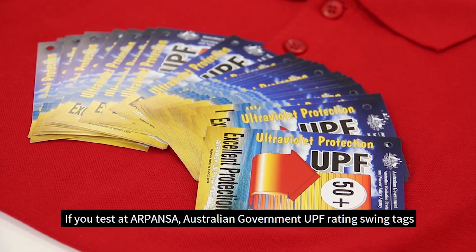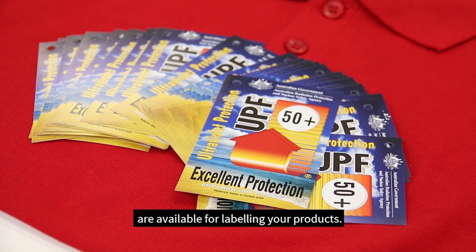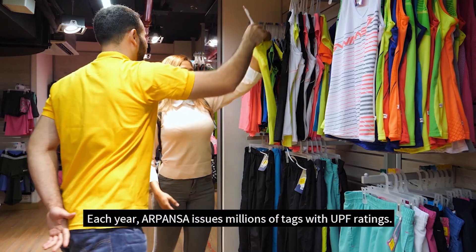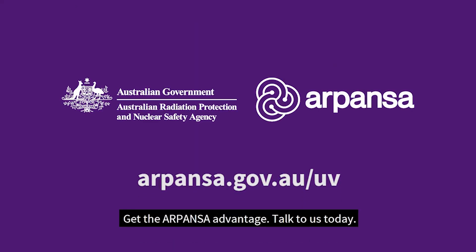If you test at ARPANSA, Australian Government UPF rating swing tags are available for labelling your products. Each year, ARPANSA issues millions of tags with UPF ratings. Get the ARPANSA advantage — talk to us today.